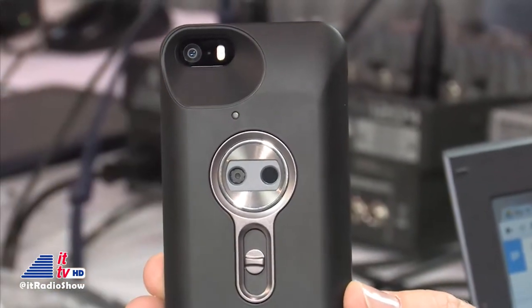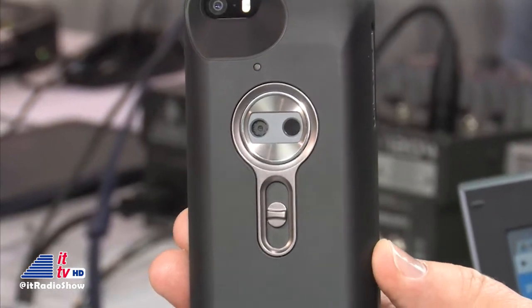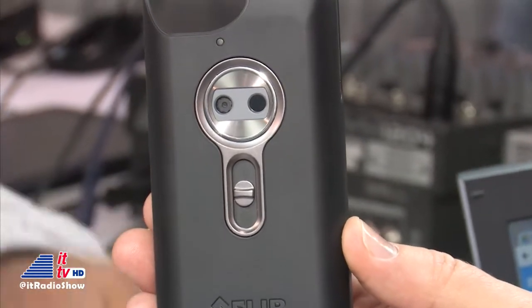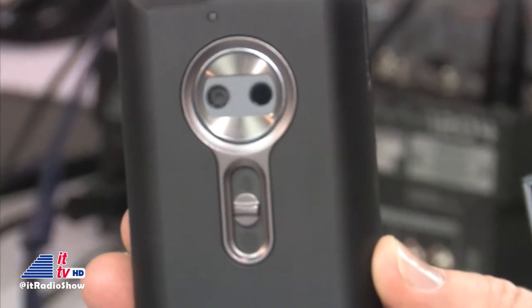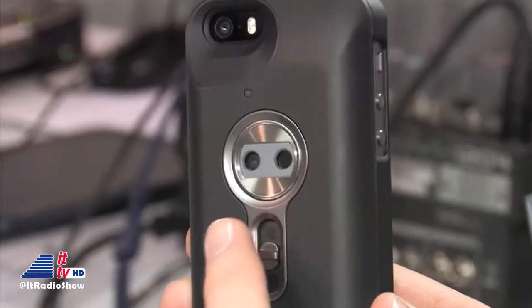What you're looking at is a sled, as we call it, that goes on the iPhone 5. It's self-contained in that it has its own battery, so we're not taking any power from your iPhone 5 — we're actually powering our own technology. We've got two cameras in there: one is a visual camera and the other is our thermal technology. It is our new Lepton camera core, which is very small and very powerful.